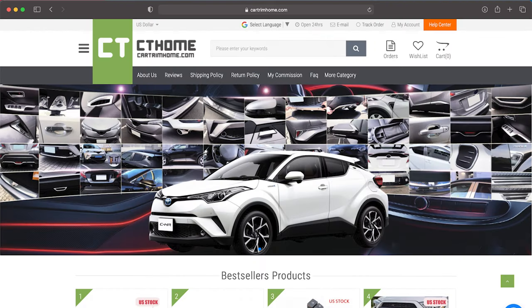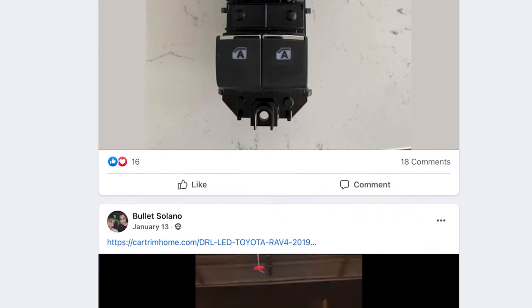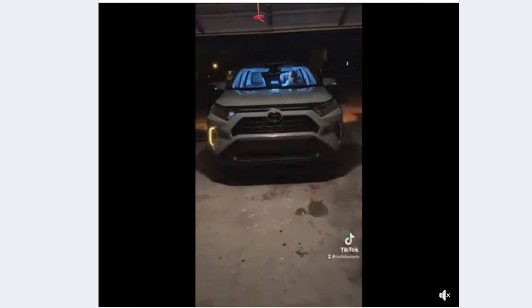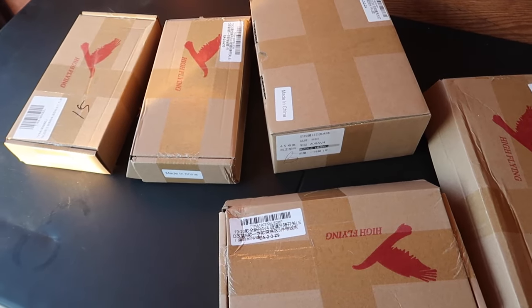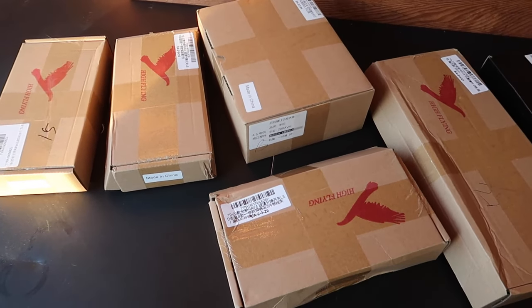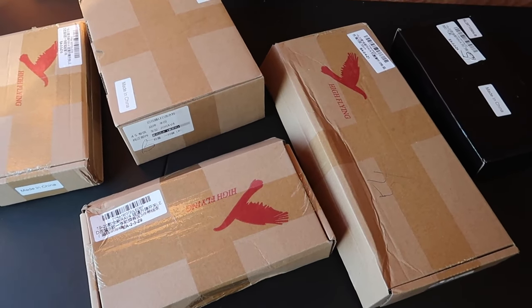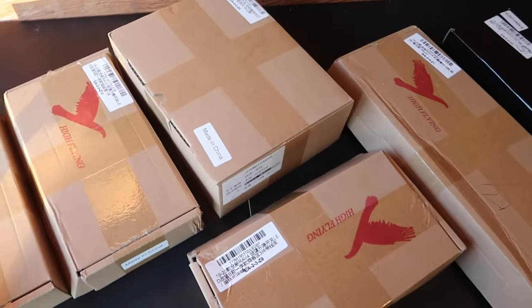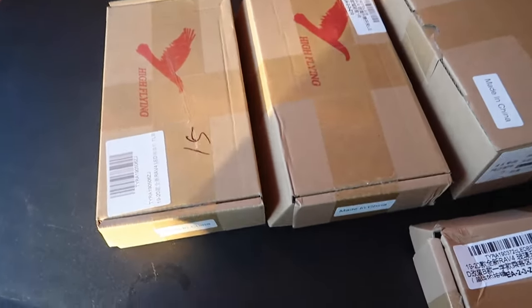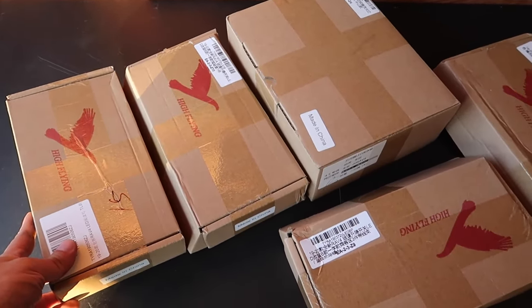I recently got a coupon for CartrimHome.com. If you are in the RAV4 Facebook groups, it is a website that's talked about pretty often. There are a lot of simple mods you can pick up on there like light switches and things like that. A lot of this stuff looks like it's imported from China, and from the reviews and feedback everyone's provided online,